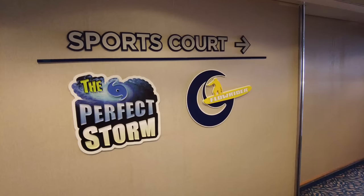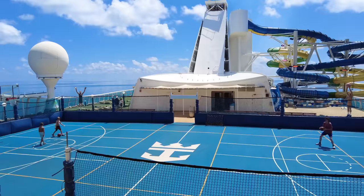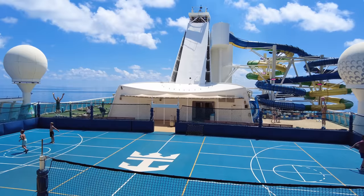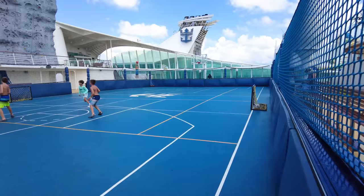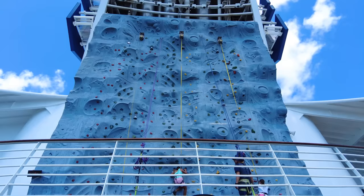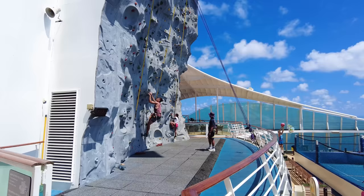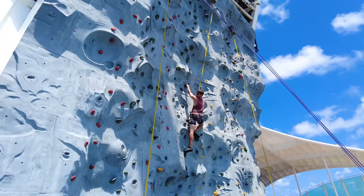We're heading to Deck 13 and the Sports Court at the back of Voyager of the Seas. Royal Caribbean cruises are known for these activities, and Voyager introduced many of them, including the basketball court, rock wall, and FlowRider. The sports court is where you can enjoy basketball, soccer, volleyball, dodgeball, and pickleball — it changes throughout the day. The rock climbing wall is also here with no cost, all equipment provided. You just need to bring socks, and there are different trail difficulties to choose from.